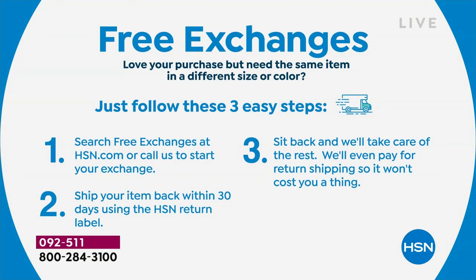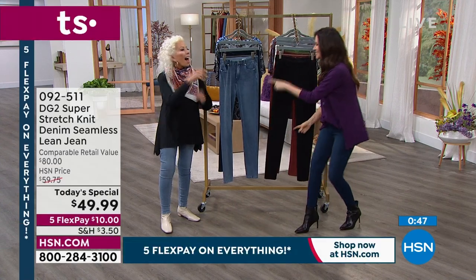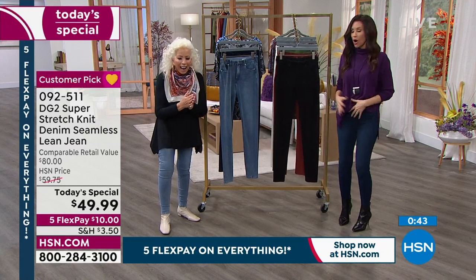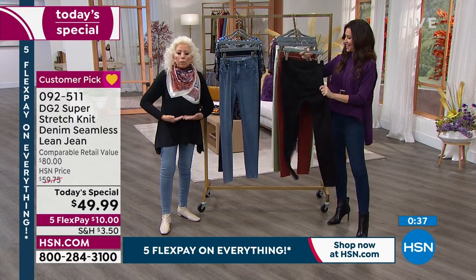Many of you are picking up the black, the chambray, the indigo. I've worn these so much — I've gone to the ladies room where I've just pulled them down. When I first got them I was going to pull them up, and then I was like 'oh, because you don't have to.' Isn't that funny? Hey, we're all girlfriends here — we're shopping in the same dressing room.